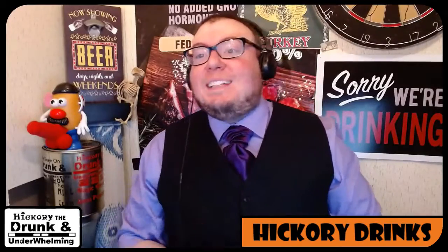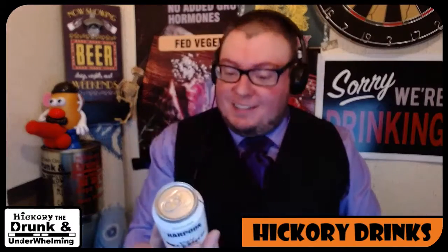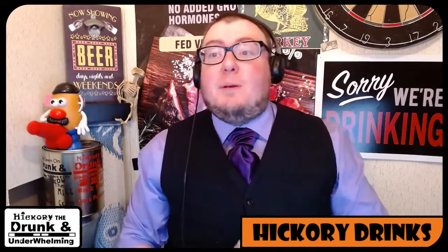Good evening, ladies and gentlemen, and welcome back to another episode of Hickory Drinks. Today we are trying Harpoon's Mike's Pastry Cannoli Stout. It's a stout brewed with lactose, cocoa nibs, vanilla, cannoli shells, and with natural flavors added. A portion of the proceeds from each sale go to Christmas in the City. It's 7.3%.